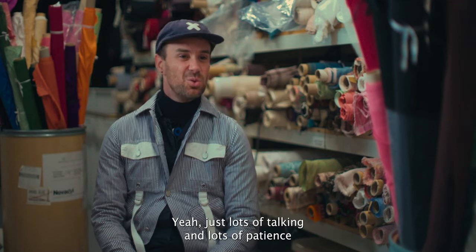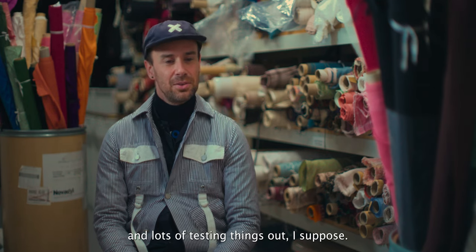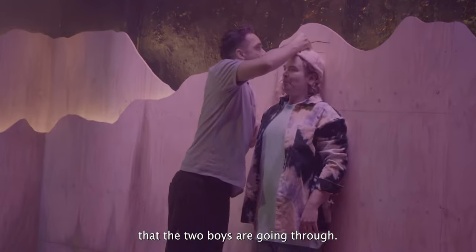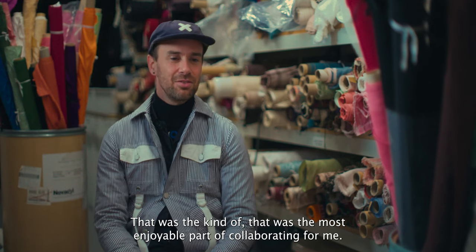Just lots of talking, lots of patience, and lots of testing things out. Dylan is rewriting all the time and we're working through this journey that the two boys are going through — that was really the most enjoyable part of collaborating for me.